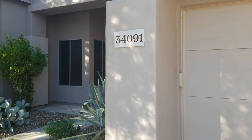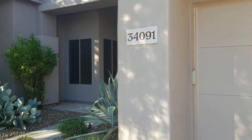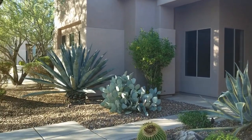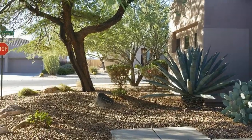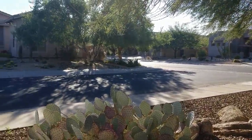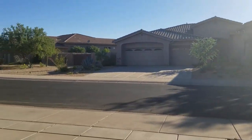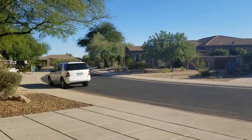Hi, I'm with Servicestar Realty showing you today 34091 North 59th Place in beautiful Scottsdale, Arizona. We are actually in a Carefree suburb, so it's quite a bit north of the valley. I'm just giving you a little look around the neighborhood here so you can see who your neighbors might be.